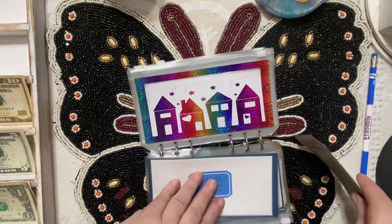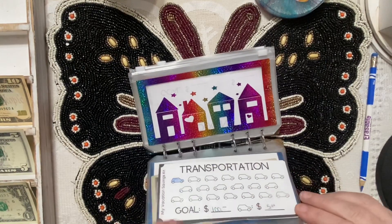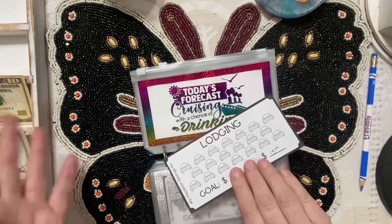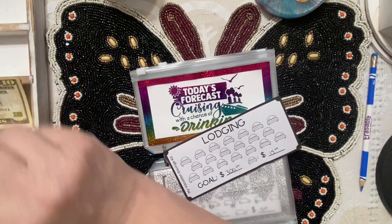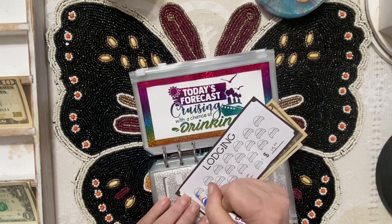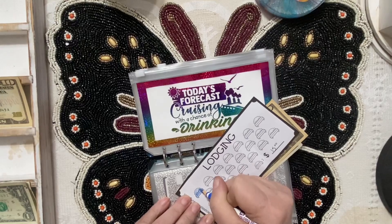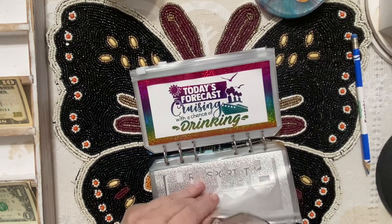Next is hotels. I'm guessing we need at least two nights of lodging — one night when we get down there and maybe one night when we get back off the cruise ship depending on flight time. We're going to add fifteen dollars. It's just a ballpark figure right now; I can update it later if we need more.